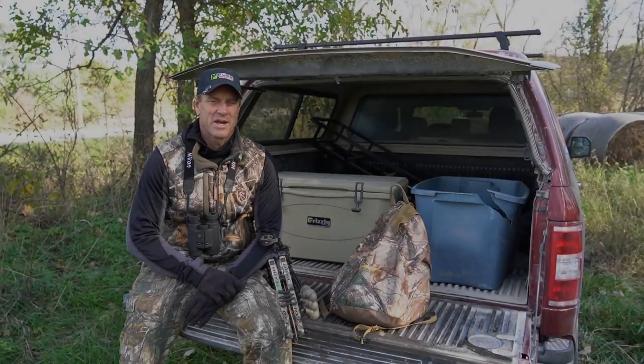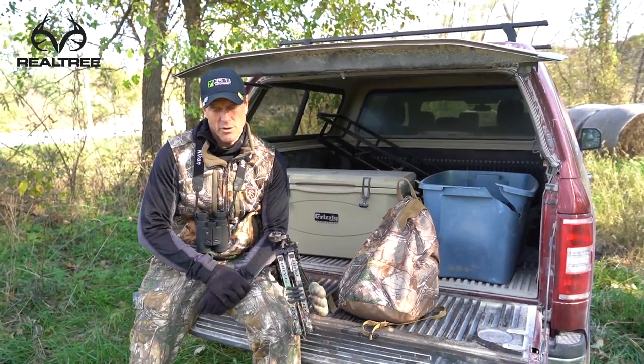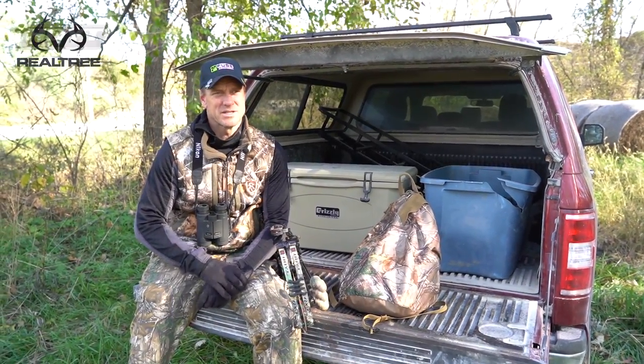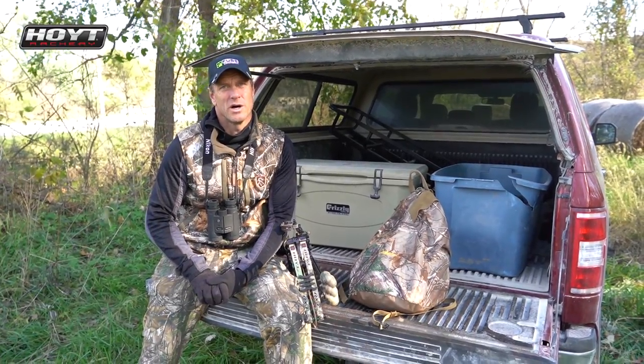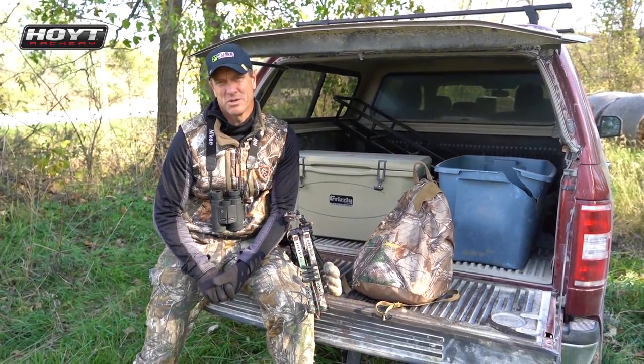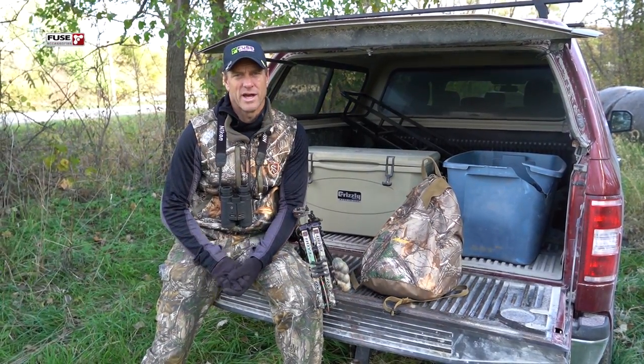For this evening's mission, I'm heading back into the area where we've been hunting that buck I call the Big 7. I was going to leave him alone and had a little change of plans. I know yesterday in my video blog I said I wasn't going to hunt again until Sunday, but I had a surprise today when the farmer was taking that cornfield out.